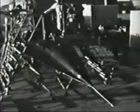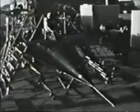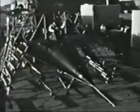After checkout of the autopilot, inertial navigation system, and the stability augmentation system, the aircraft is ready for boarding by the pilot and the launch control officer.